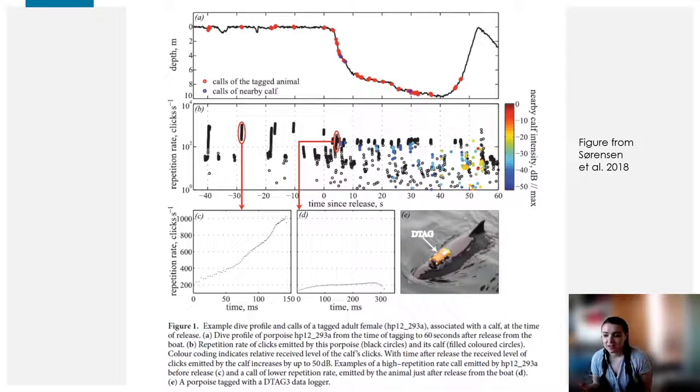As well as foraging buzzes, porpoises also produce communication calls. The difference between foraging buzzes and communication buzzes relates to inter-click interval, among other things. Using D-tags on a wild animal, researchers have recorded a porpoise at the surface calling, then returning to the water, with a calf nearby calling back — almost like an exchange of call types, clearly a contact call. There is still a lot for us to learn about porpoise communication, but studies using D-tags are bringing much more of this to light.